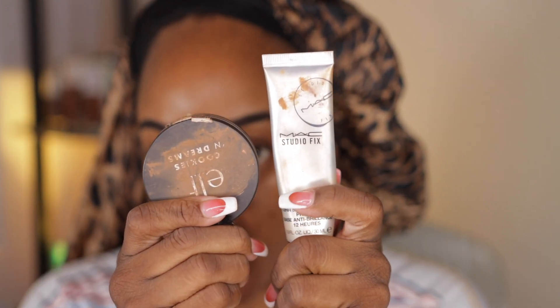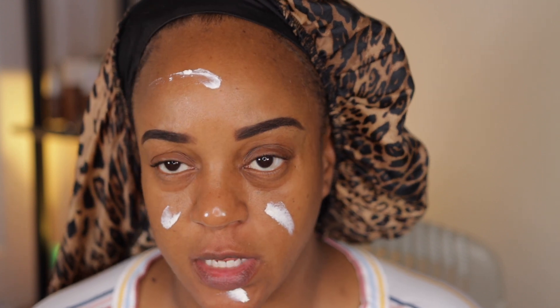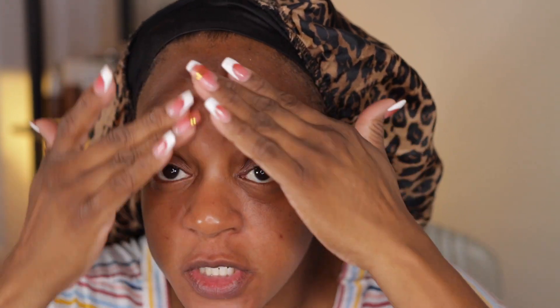I'm going to start off with my ELF Cookies and Cream and my MAC Studio Fix primer. Today's look is going to be really quick, really simple, straight to the point. I've been doing this little routine for the last probably five days — very, very minimal. I always have to prime no matter what, and then we're just using concealer.